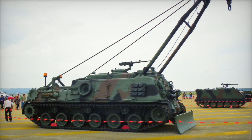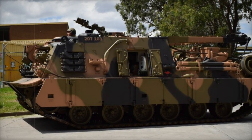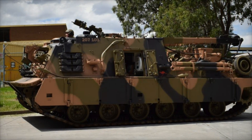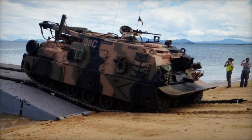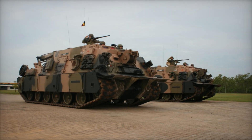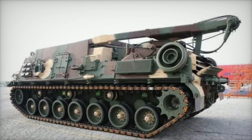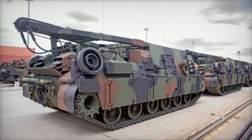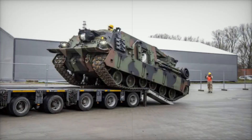The M88A3 introduces a host of technological improvements that enhance its operational performance. Notably, the vehicle's power pack has been upgraded, providing more robust mobility and reliability in tough terrain. The addition of a seventh road wheel enhances vehicle stability, distributing weight more evenly and improving performance in challenging environments. This design upgrade ensures better traction and handling when conducting recovery operations, whether on rough ground or through combat zones. The M88A3 also benefits from a newly designed suspension system featuring seven-station hydropneumatic units, which further optimize its ability to handle uneven terrain. Its hoist and winch systems are designed to lift and recover modern heavy tanks with ease, addressing a gap in the M88A2's capability to recover vehicles of this weight class.